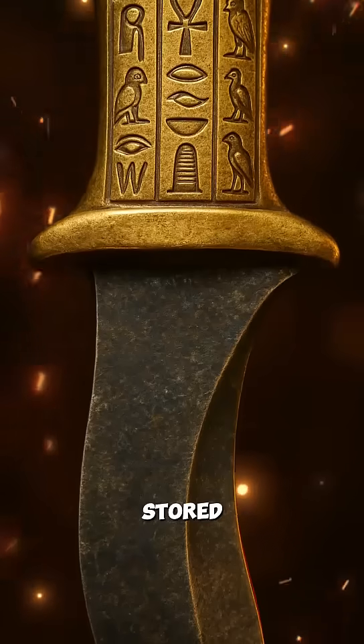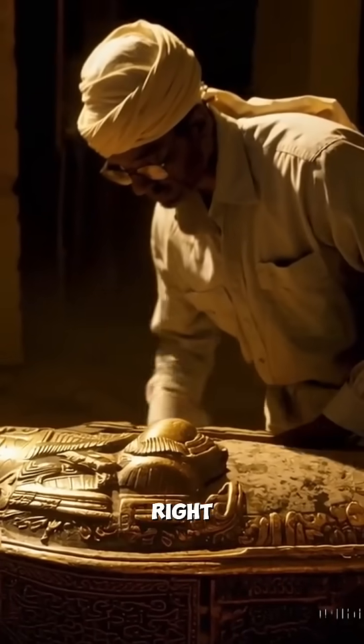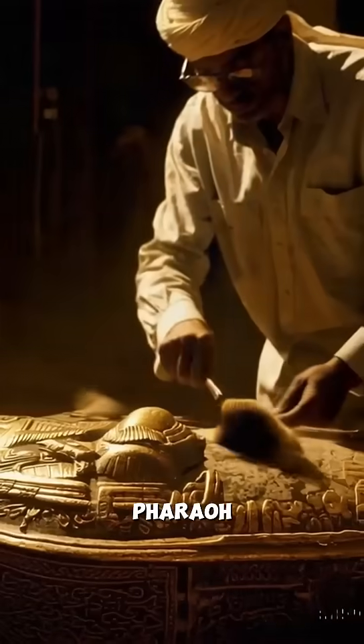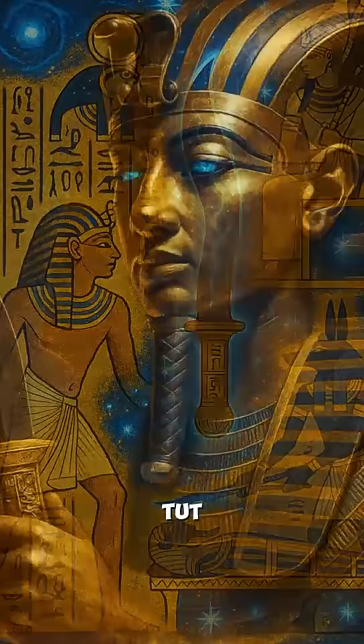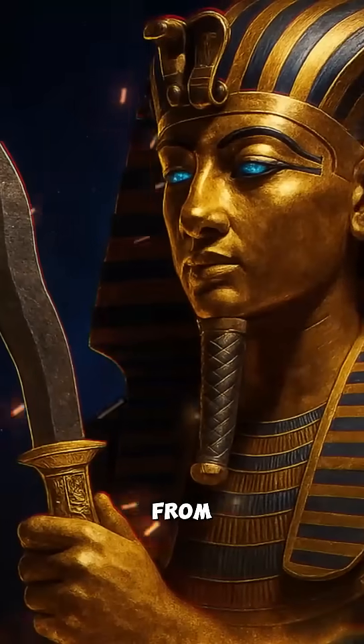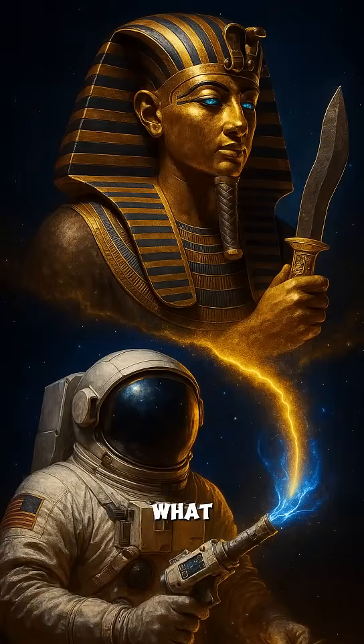This wasn't just stored in a treasury — it was placed directly on King Tut's mummy, right over his heart. They sent their pharaoh into the afterlife with a piece of the cosmos. King Tut literally carried a weapon forged from outer space, 3,000 years before we even understood what meteorites were.